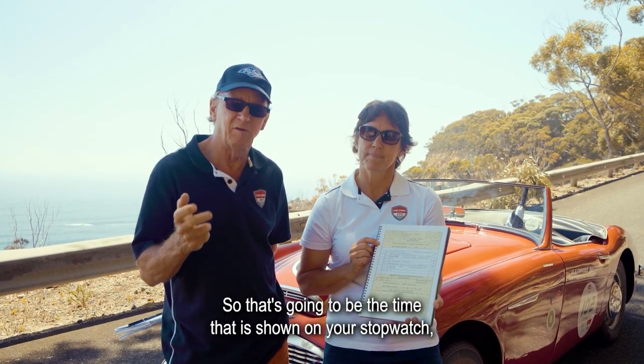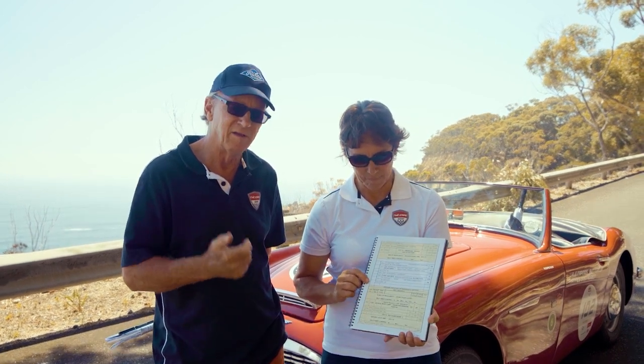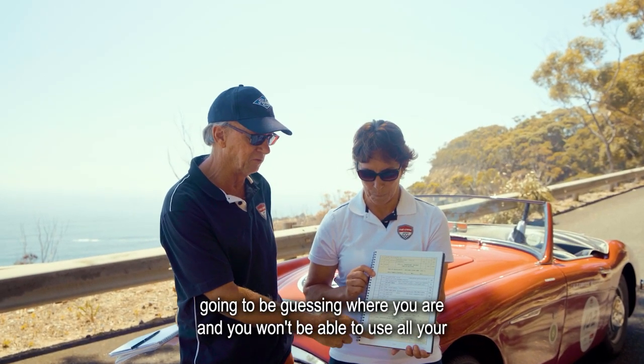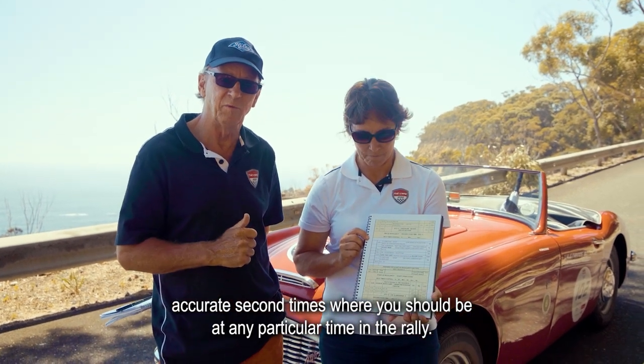The elapsed time is the time shown on your stopwatch, which you started at the beginning of that regularity section. It's very important — if you don't start it at exactly the right time, you're constantly going to be guessing where you are and you won't be able to use your accurate second times to know where you should be at any particular point in the rally.